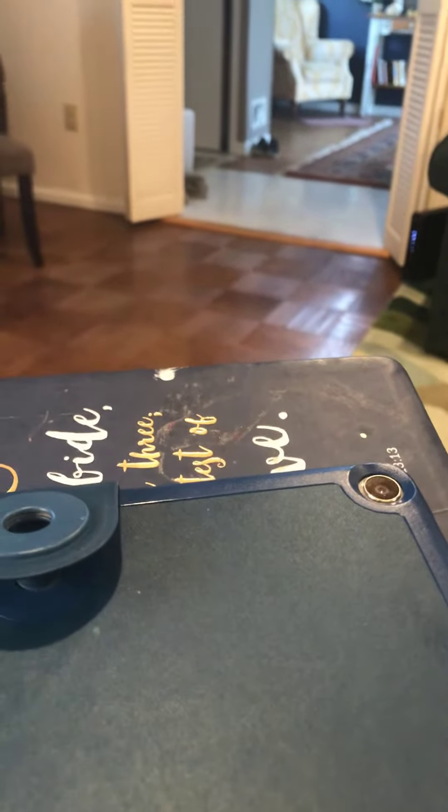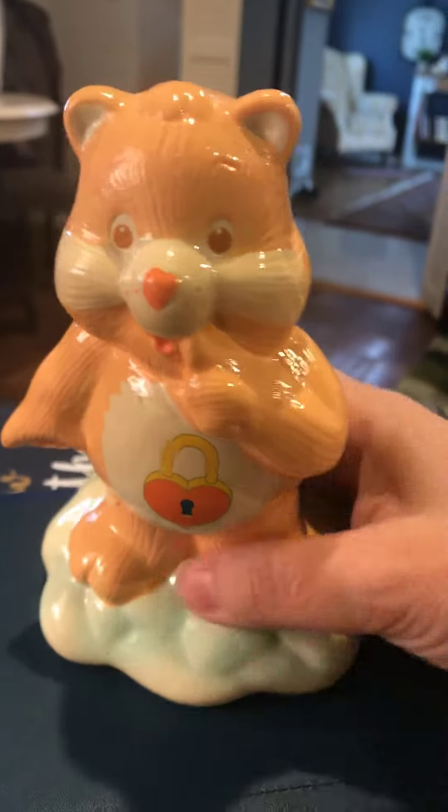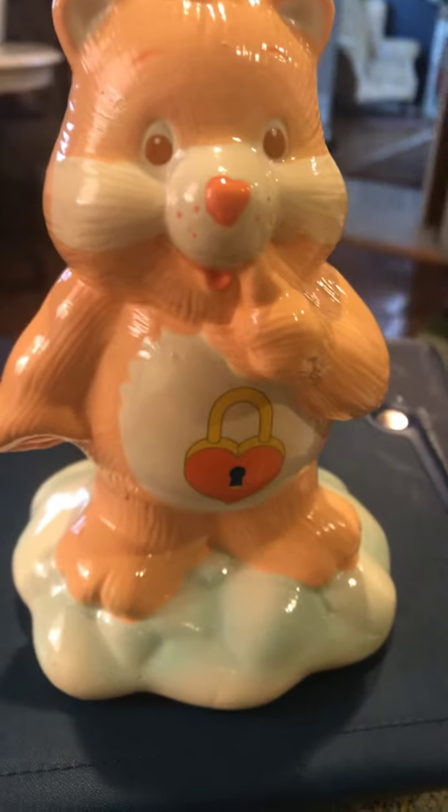So those are my little goodies. I think — oh, I got one more thing to show you. A Care Bear Bank! How cool is that? Okay, listed in my shop — bye!